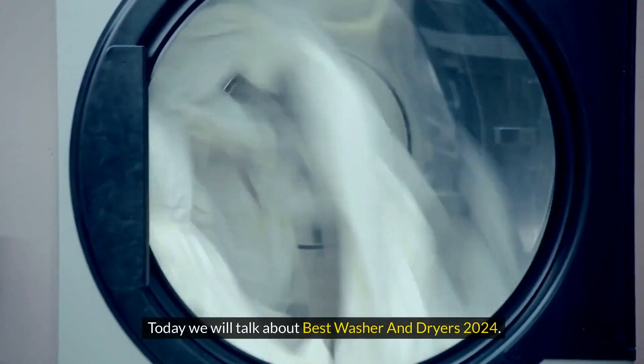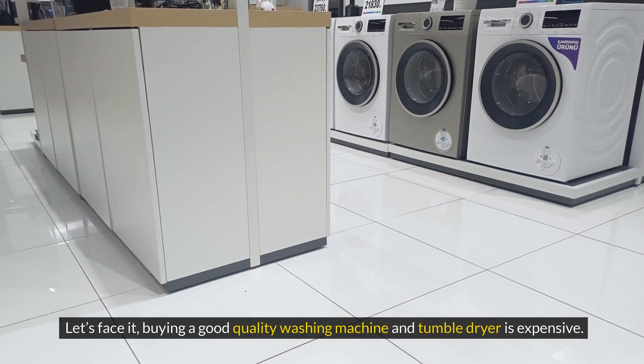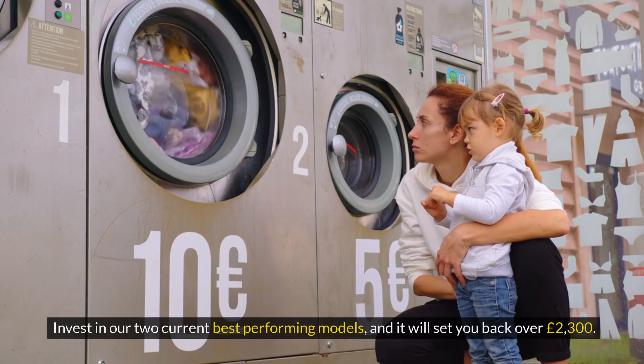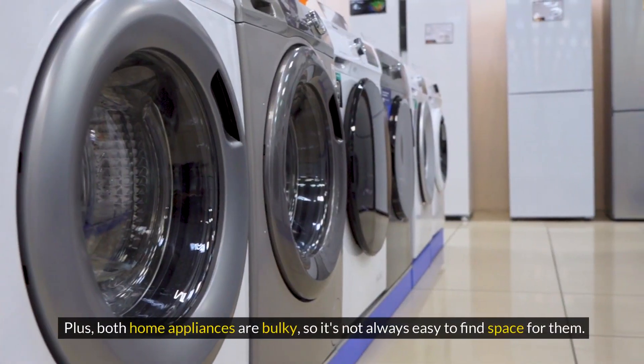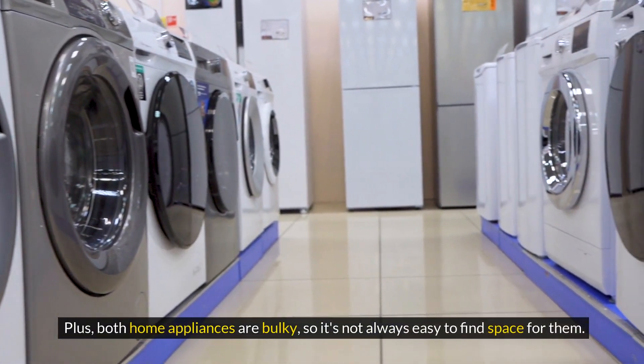Today, we will talk about Best Washer and Dryers 2024. Let's face it, buying a good quality washing machine and tumble dryer is expensive. Invest in our two current best-performing models, and it will set you back over 2,300 pounds. Plus, both home appliances are bulky, so it's not always easy to find space for them.